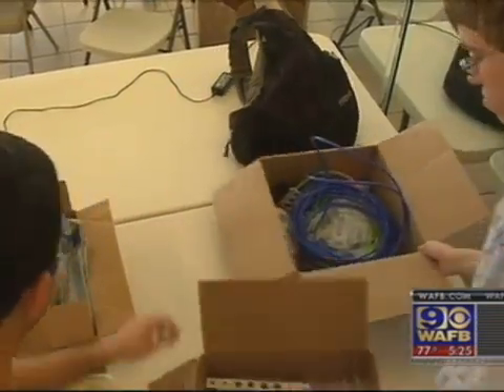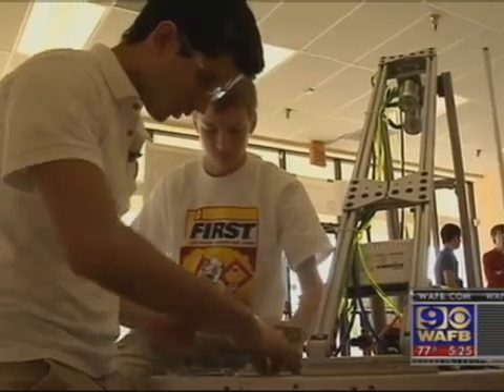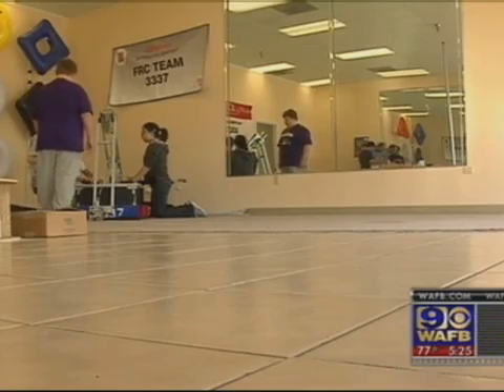They started five and a half weeks ago with nothing more than a big box of NASA parts. Their task? Build a robot that can travel across the room and place an inflatable logo on the wall.